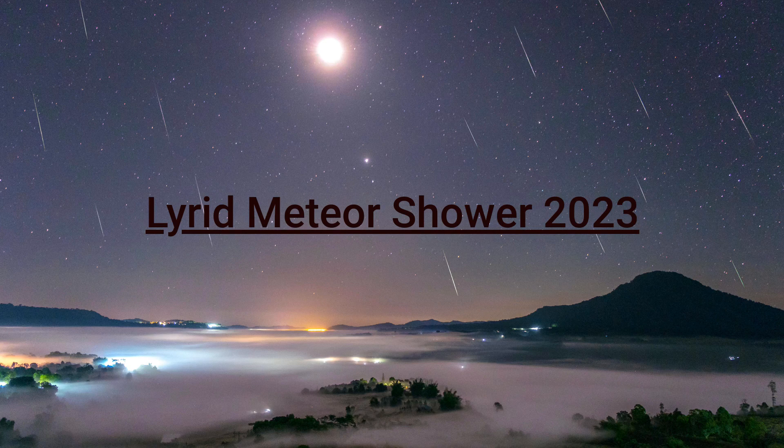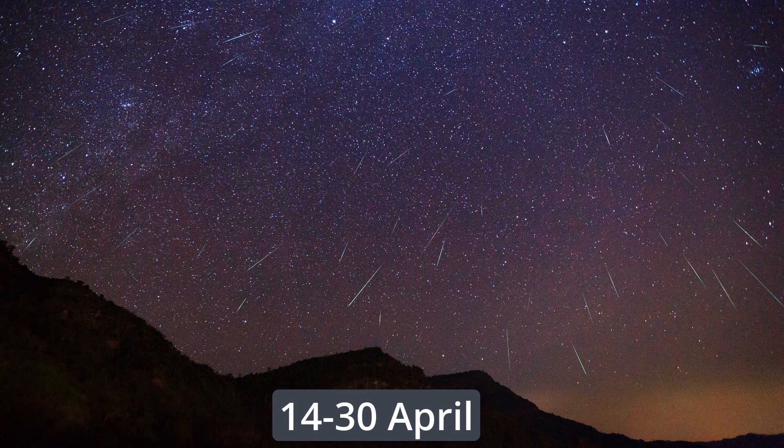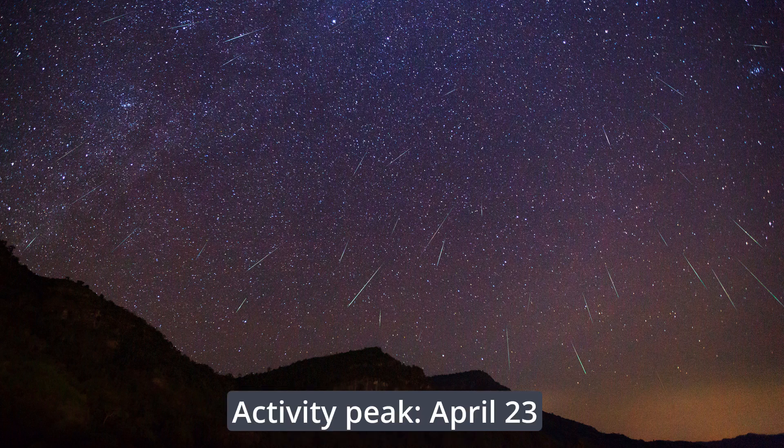Hi and welcome to Meteors and Astronomy. Today we are going to talk about an incoming event, the Lyrid meteor shower. This meteor shower takes place every year between the 14th and 30th of April, and will peak on the early morning of April 23.